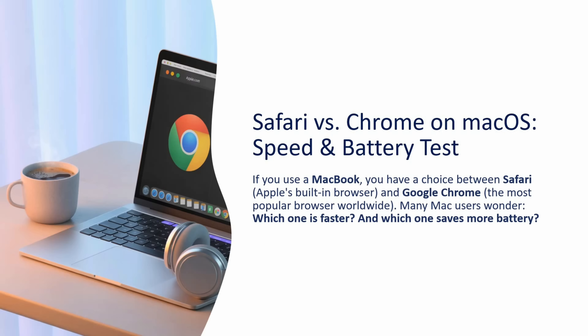This video will explain Safari vs Chrome on the macOS operating system — a speed and battery test. If you use a MacBook, you have a choice between Safari, which is Apple's built-in browser, and Google Chrome, the most popular browser worldwide. Many Mac users wonder which one is faster and which one saves more battery. We will see that.